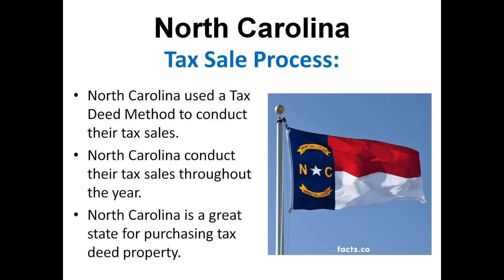North Carolina uses a tax deed method to conduct their tax sales. They go through what's called a tax foreclosure process, where they actually foreclose on the properties and offer them up for sale. The tax deed auctions in North Carolina can happen throughout the year — it's just based on the county's inventory. As the county has delinquent properties come up, they'll go ahead and offer those properties for sale. So it's a great state for purchasing tax deed properties.